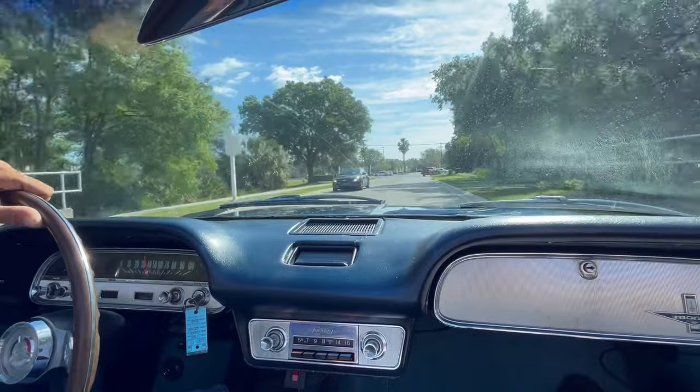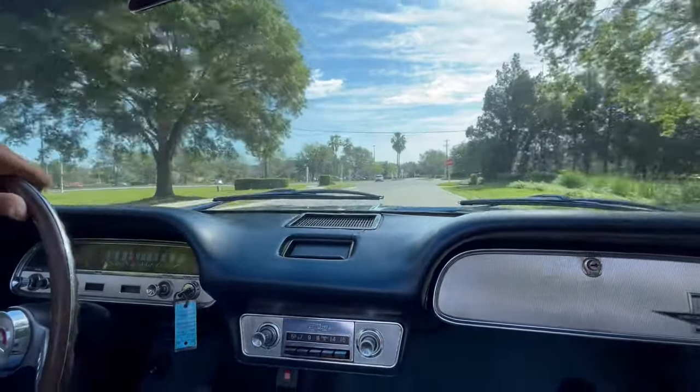Decent little car. Anyway, we're going to get it turned around now, up on the lift. Stay tuned and see the underneath.